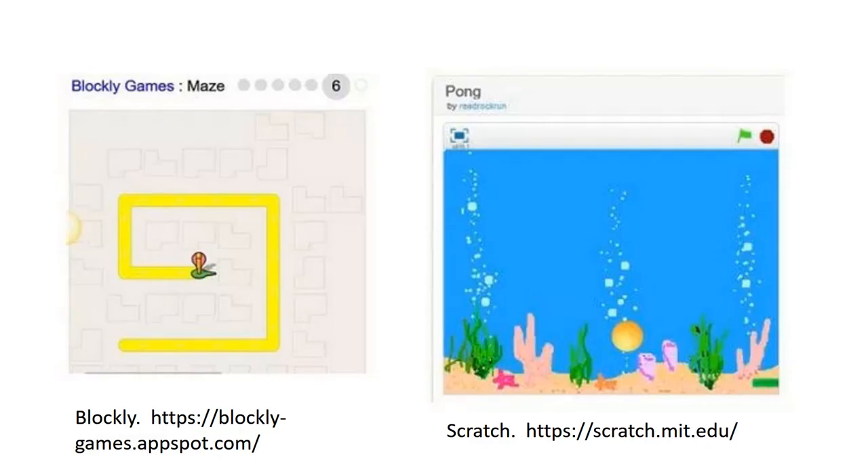As well as learning how to use standard office applications, they learn how to use STEM or STEAM related tools like Scratch, Blockly, GIS software, and makerspace applications.